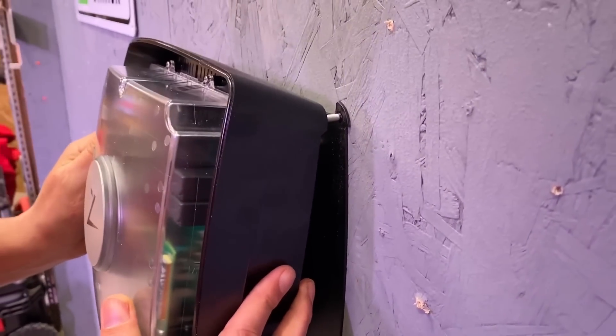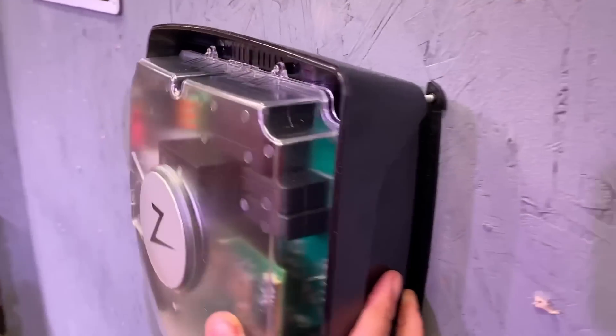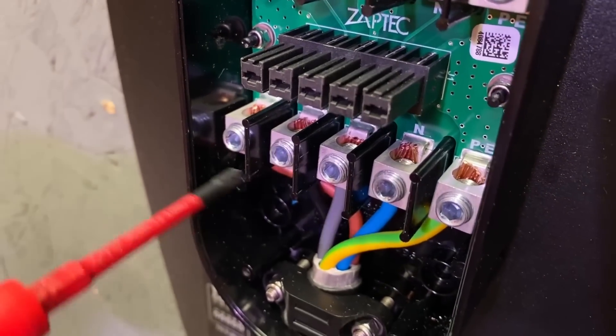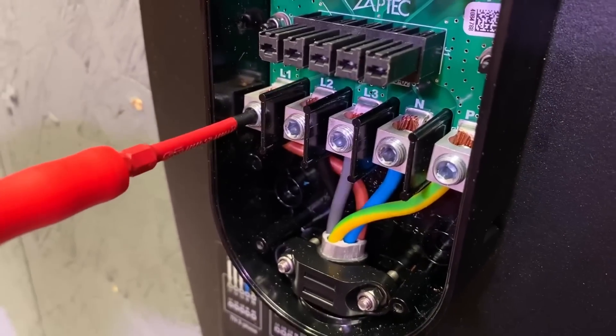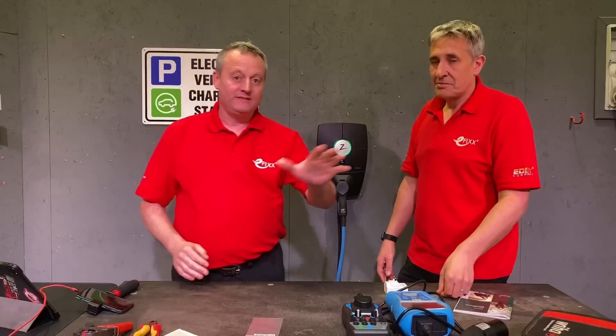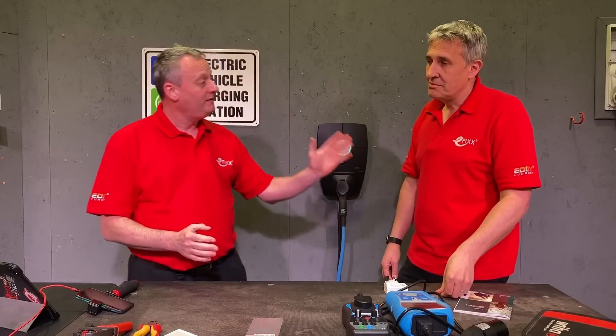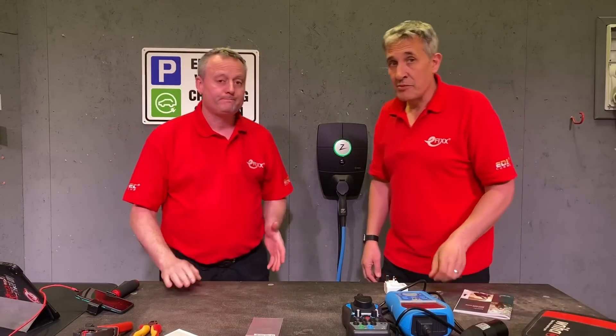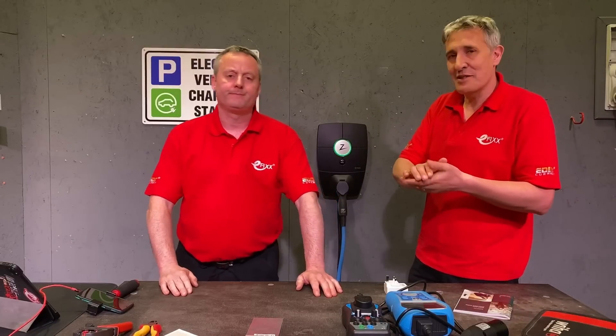All the torque values for the terminals are clearly labelled — nice beefy terminals that can be torqued up to 5 Newton metres. It was an easy install, but we only put one cable into it, so how are we going to get data information to it? Well, all chargers are smart these days, so we certainly need data connectivity.